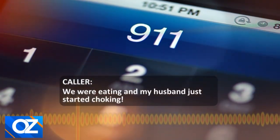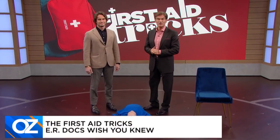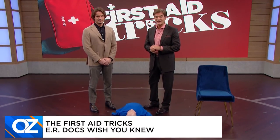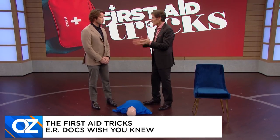We were eating and my husband just started choking. I don't know what to do — I don't think he's breathing. Choking is the fourth leading cause of unintentional injury death in the United States. Many people know they should know the Heimlich maneuver but don't actually know how to do it, so they don't step up in a crisis. Let's walk through how to save someone's life if they're choking — first, identify the universal sign.